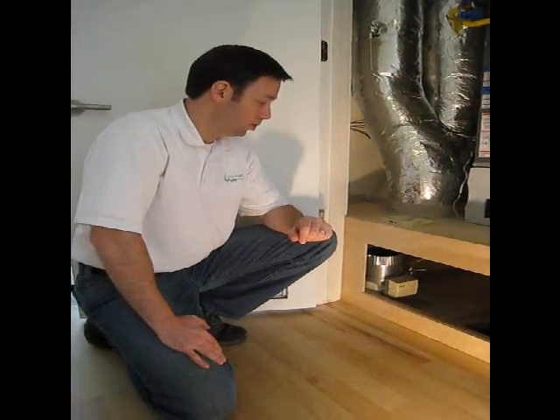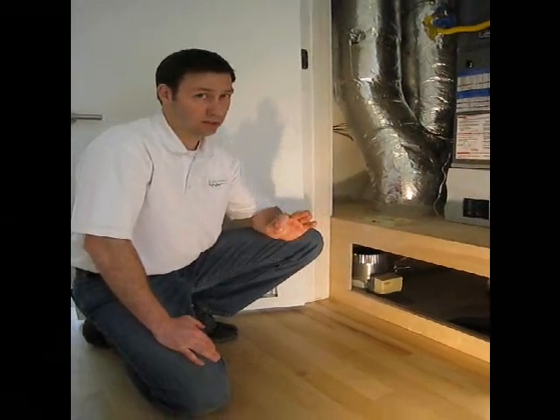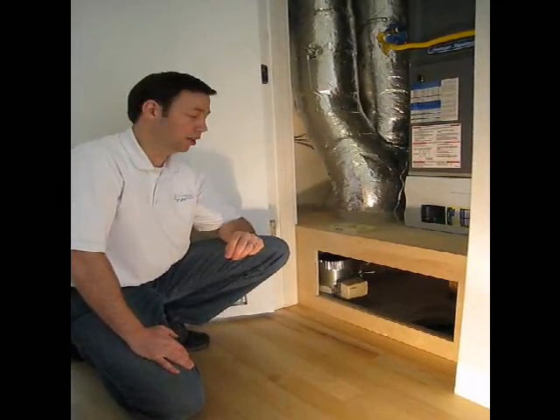Remember, this house has a conditioned attic space, so one of the things that we like to do in all of our houses — and when we're building them this tight — we really need to bring fresh air into the house. It's kind of like when you turn the engine off in your car and sit there; it doesn't take very long before the air gets uncomfortable and stale, not because of the temperature necessarily, but because of the off-gassing from your car and your breathing, releasing carbon dioxide into the air.